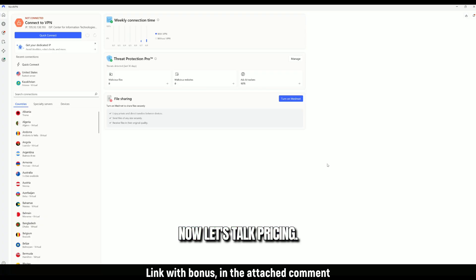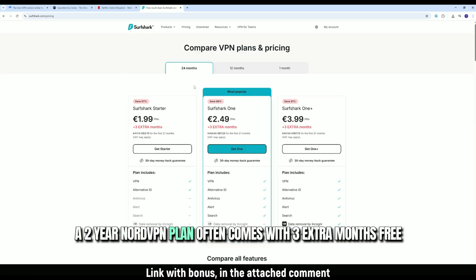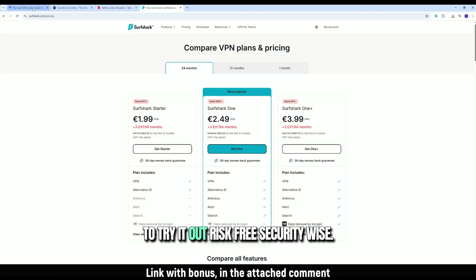Now let's talk pricing. Surfshark usually looks cheaper, but be careful with renewal rates. A two-year NordVPN plan often comes with three extra months free, plus they've got a 30-day money-back guarantee. That gives you plenty of time to try it out, risk-free.